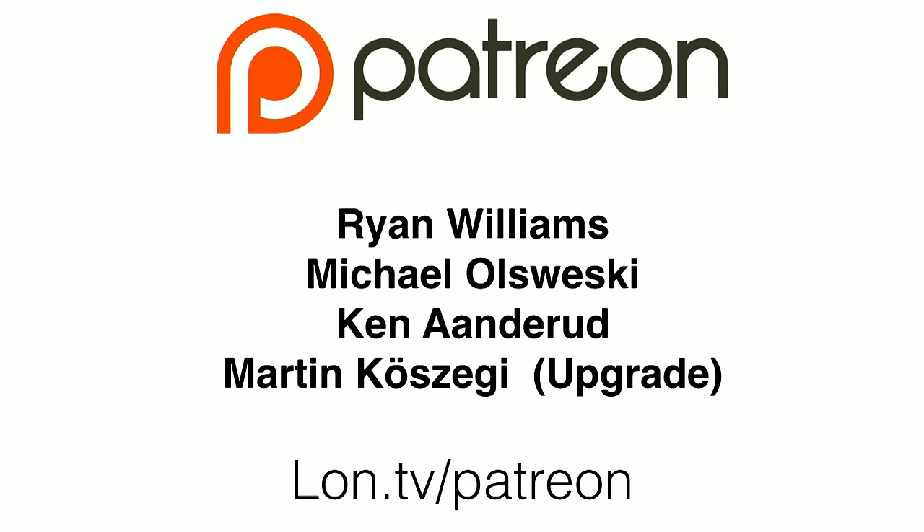Hey everybody, it's Lon Seidman, and it's time for your weekly wrap-up. I want to begin, as we always do, by thanking our newest Patreon supporters, and we've got a bunch this week.